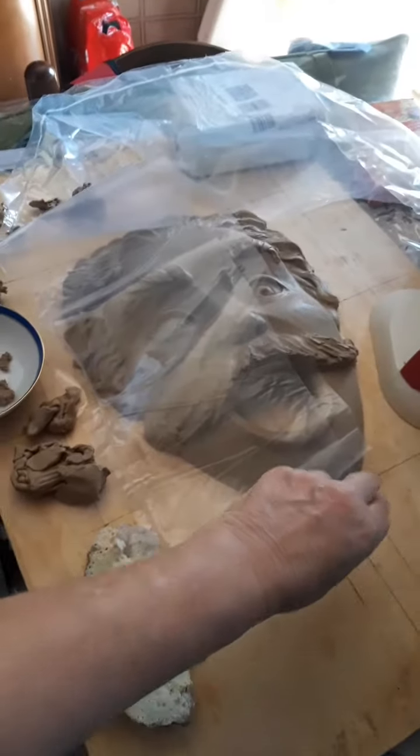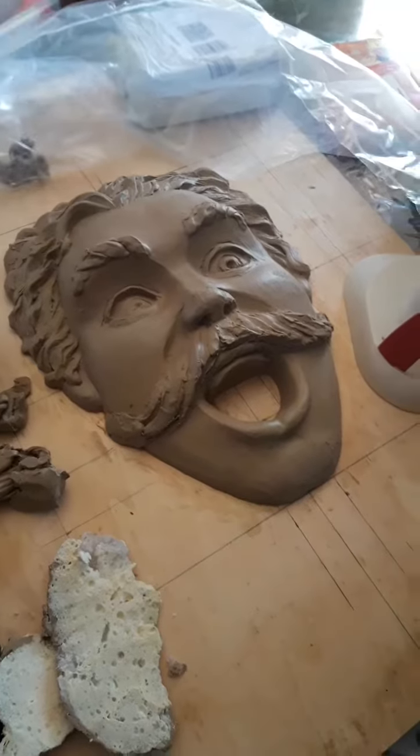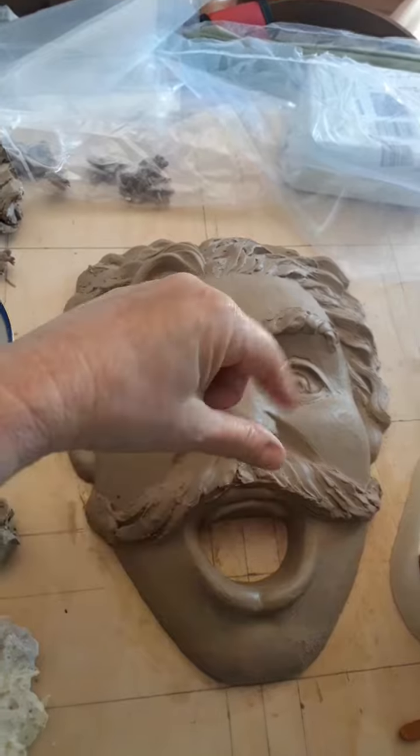Good morning, afternoon. This is Kelly Borsheim. I am a sculptor. This is a project that I was working on. It's going to be a face that goes around a water spigot that comes out and turns on and off.